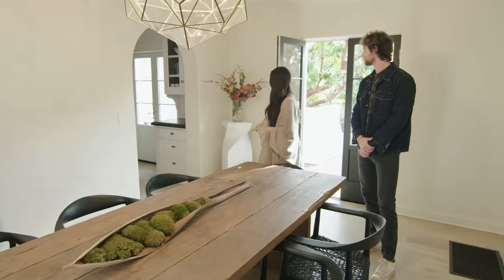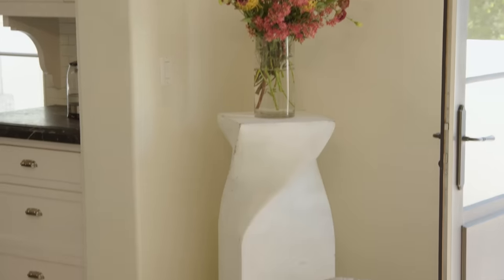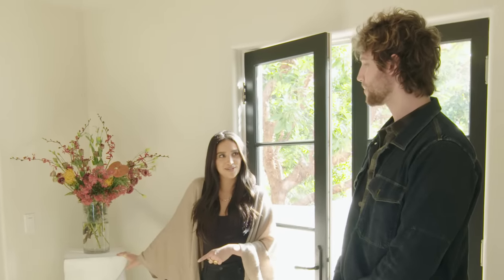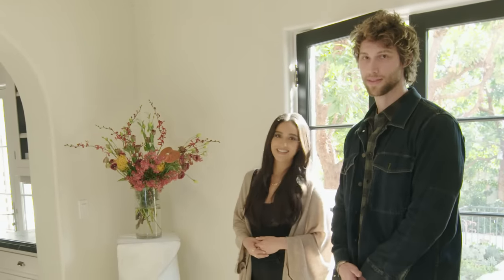And then Chad found this again at Pop-Up Home. I love this because I always see it in fancy houses — a little pedestal. It actually started in here and then we brought it upstairs to the nursery, because, you know, a baby's room needs a pedestal with a flower arrangement.